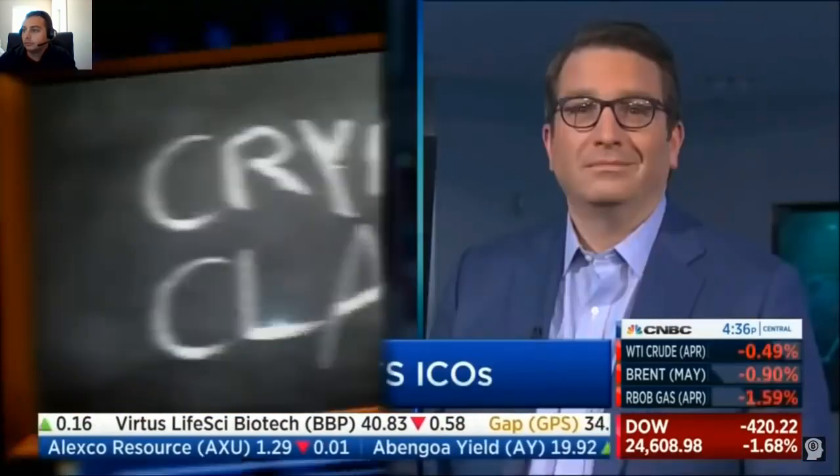So what exactly is an airdrop? We need to bring in our Bitcoin baller, Brian Christopher Kelly, otherwise known as BK — three names because he has a pocket square. Thanks for having me. I watch you guys every day, it's a lot of fun. Let me talk to you about what the new word is — it's airdrop.